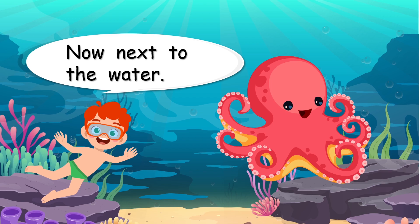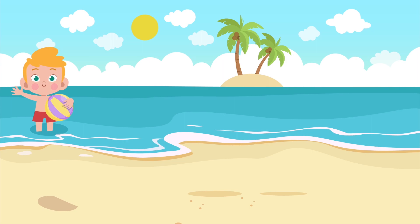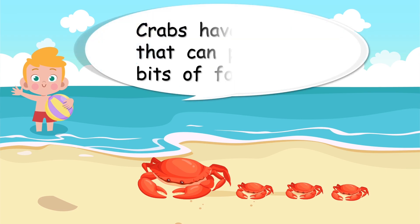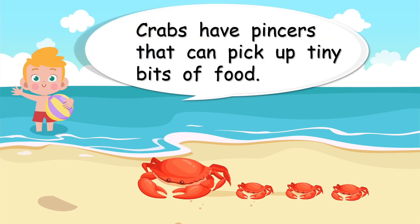Now next to the water. What lives on the beach? Crabs! Look at the crab's legs. Those two legs at the front are very special. Crabs have pincers that can pick up tiny bits of food — those big special legs at the front are pincers.